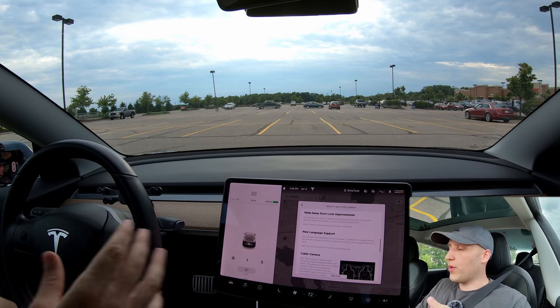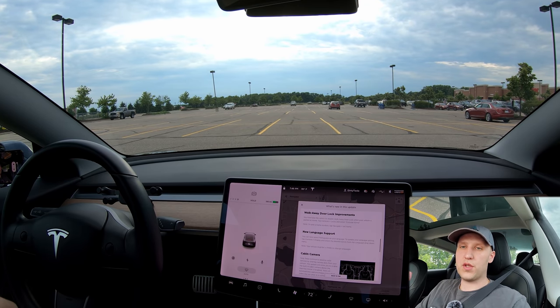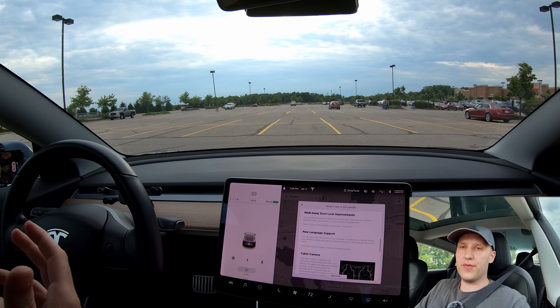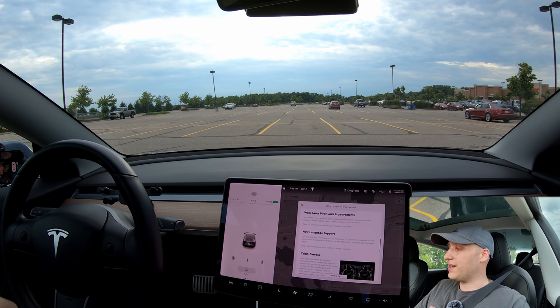To finish up the release notes before we get to the green light demo: walk away door unlock now lets you configure your doors not to automatically lock when you're home. The auto-lock-on-walk-away feature has been in the car a long time, but at home — like when I park in my garage — it's annoying, so now you can disable it there. And thank you Jeremy Judkins, check out his YouTube channel.